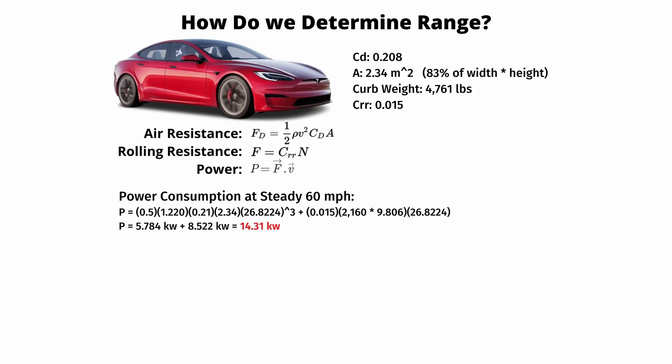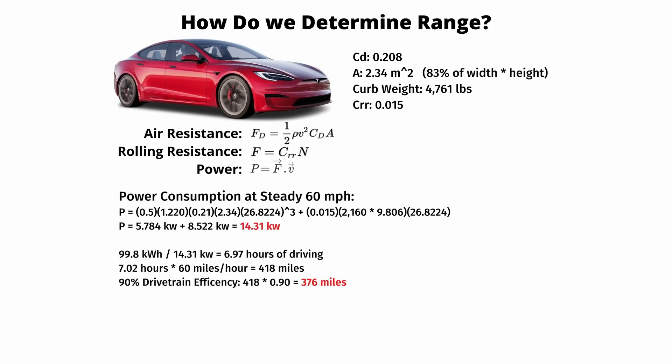That means we need 14.31 kilowatts total power to overcome forces at 60 miles an hour. Extrapolating further, based on the Model S pack size of 99.8 kilowatt hours, we could drive for 6.97 hours at a constant 60 miles an hour, yielding about a 418 mile range. But because these cars aren't perfectly efficient — estimating about 90% powertrain efficiency — that brings the total down to 376 miles. The EPA rates the Plaid at 348 miles with 21-inch wheels and 396 with 19-inch wheels. This formula using air and rolling resistance is not perfect; it's a good rule of thumb ballpark, not a perfect estimate.